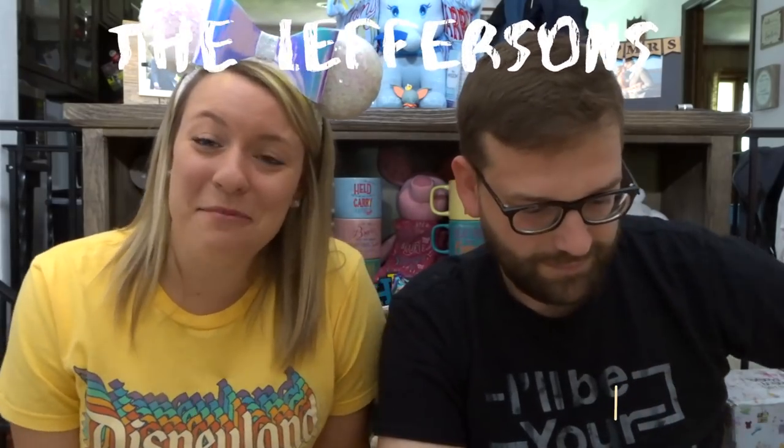Hey guys, welcome back to our channel. I'm Alyssa. I'm Garrett. And we are the Leffersons. Today we have a Pride Month pin tag for you. I know it's not Pride Month anymore, it is now July, but we were a little last minute on this. We feel like we should celebrate Pride Month all year long, every month of the year, so we're gonna continue this. We will tag some people at the end of this video. Let's just call it a Pride tag.